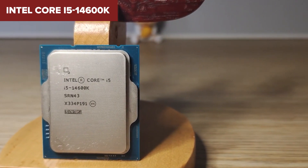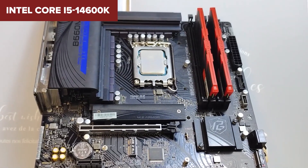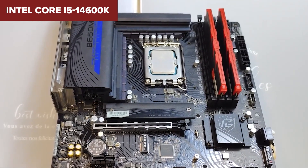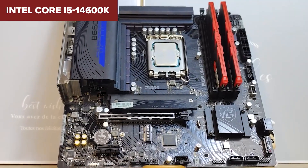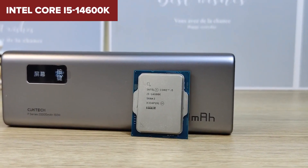While it's undeniably powerful, its high power consumption and heat output require robust cooling solutions, adding to the overall cost. Still, for gamers who want to push their systems to the limit, the 14600K is a solid investment.